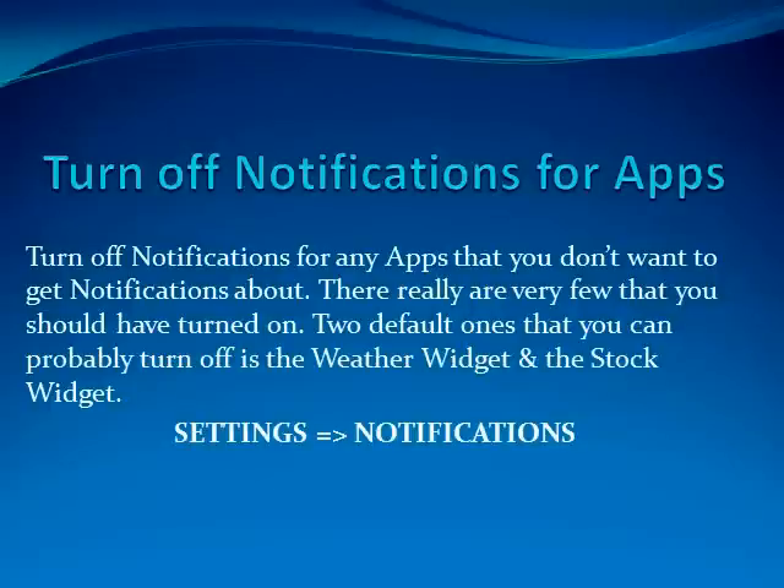Tip number three: turn off notifications for apps. Turn off notifications for any apps that you don't want to get notifications about — there really are very few that you should have turned on. Two default ones you can probably turn off are the Weather widget and the Stock widget. To do this you just go to Settings, Notifications.